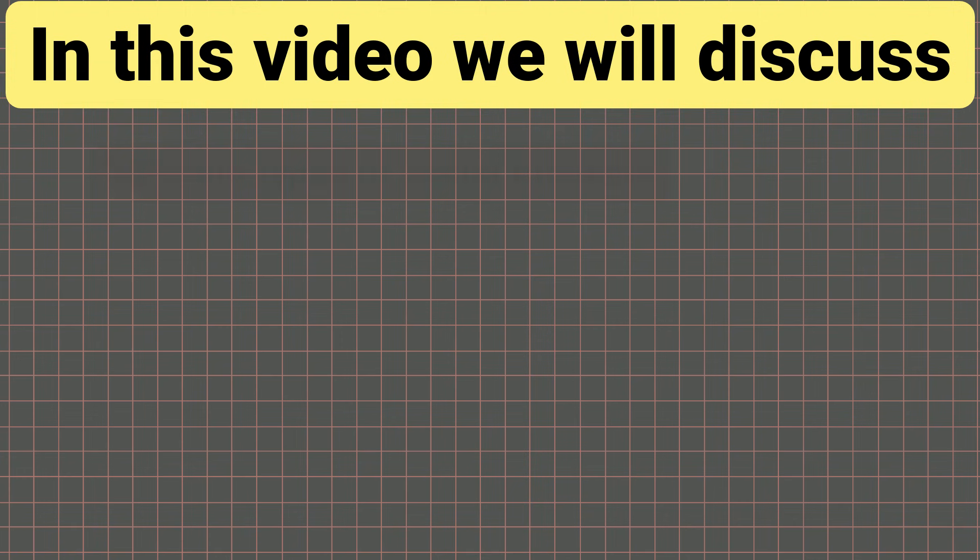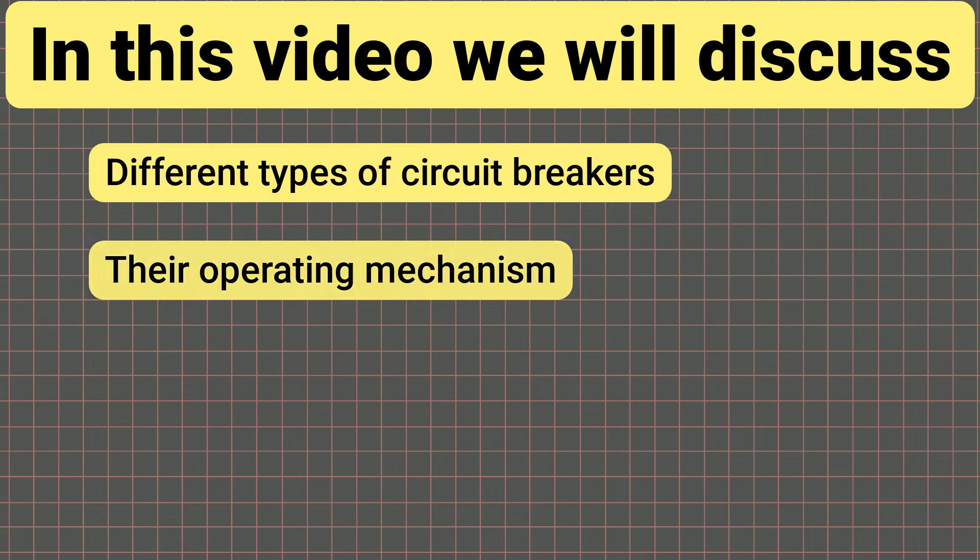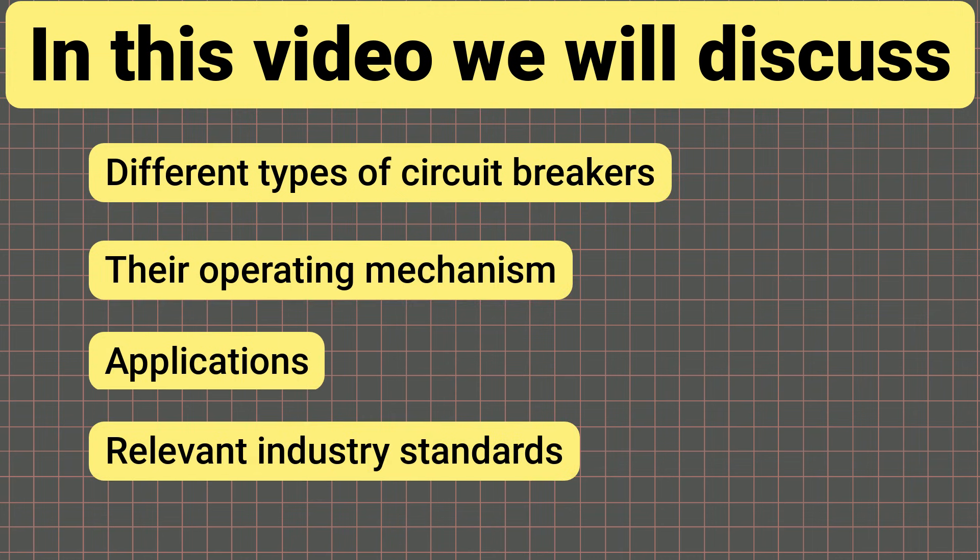In this video, we will discuss different types of circuit breakers, their operating mechanisms, applications, and relevant industry standards.